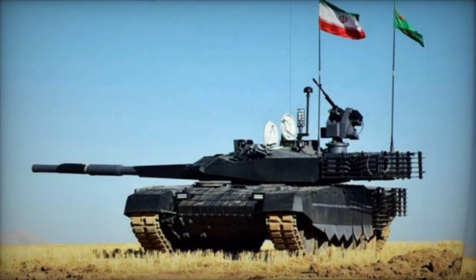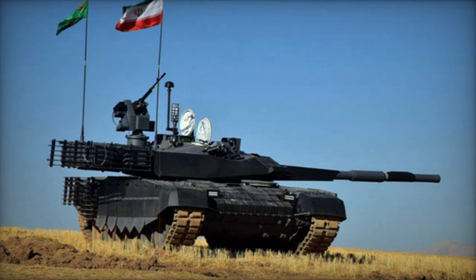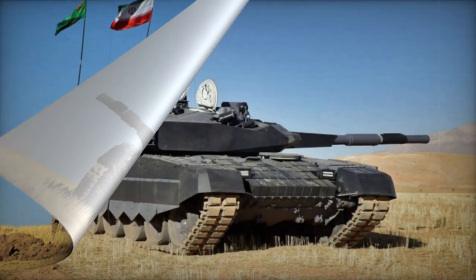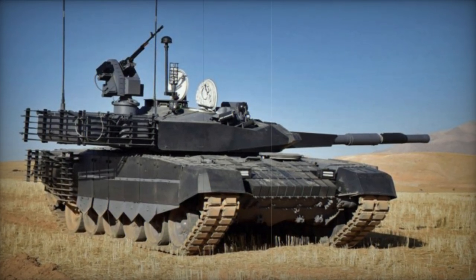The lower side of the hull is shielded by rubber skirts, and cage armor envelopes the rear portions of both the hull and turret. The Karer is equipped with NBC — nuclear, biological, chemical — protection and automatic fire suppression systems.